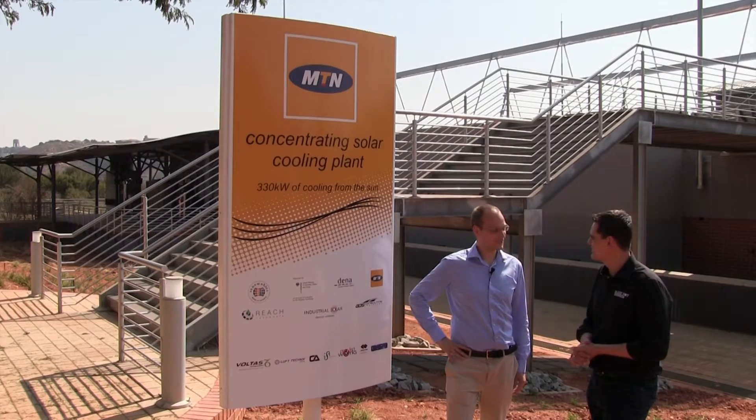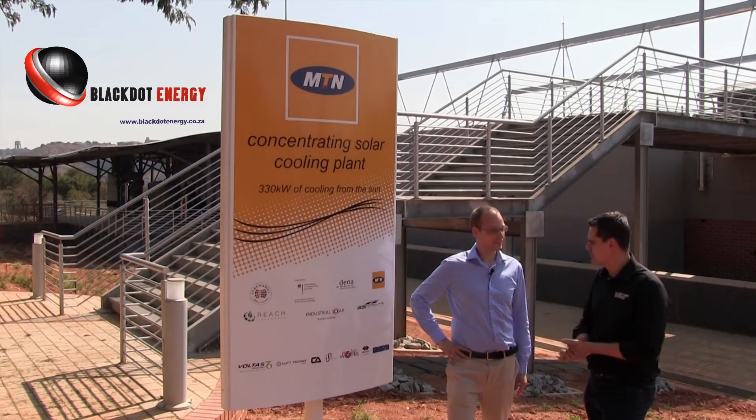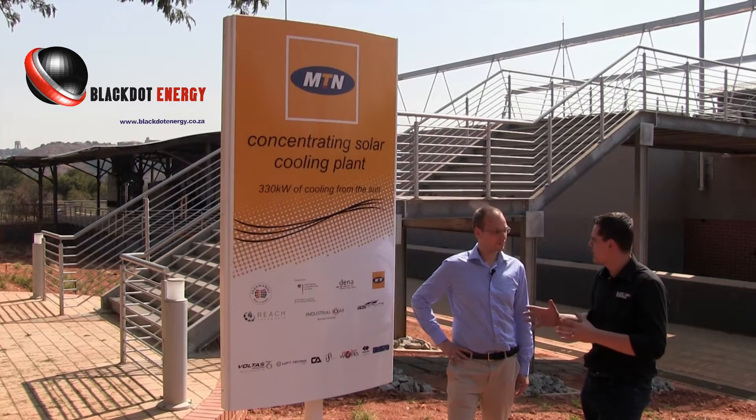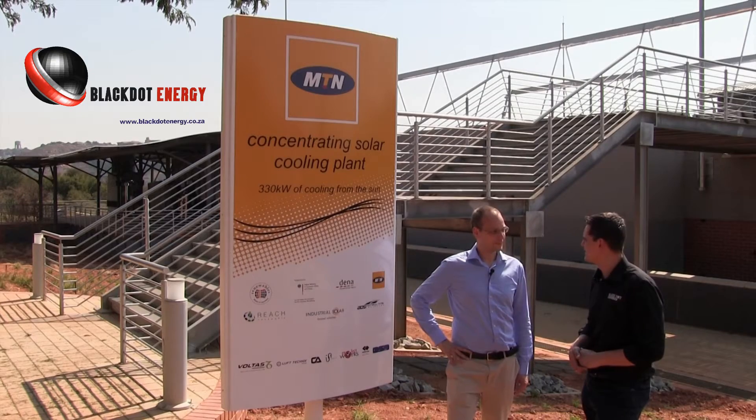Here we are with Frank from Reach Renewables. Frank, thank you very much for the opportunity to do a documentary on this system at MTN. Give us a bit of background on the system and how it came about that you did this amazing installation.